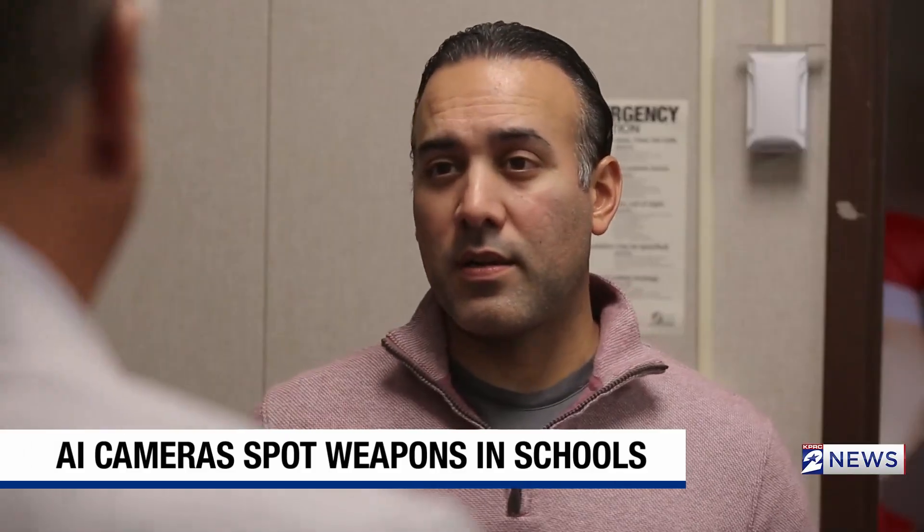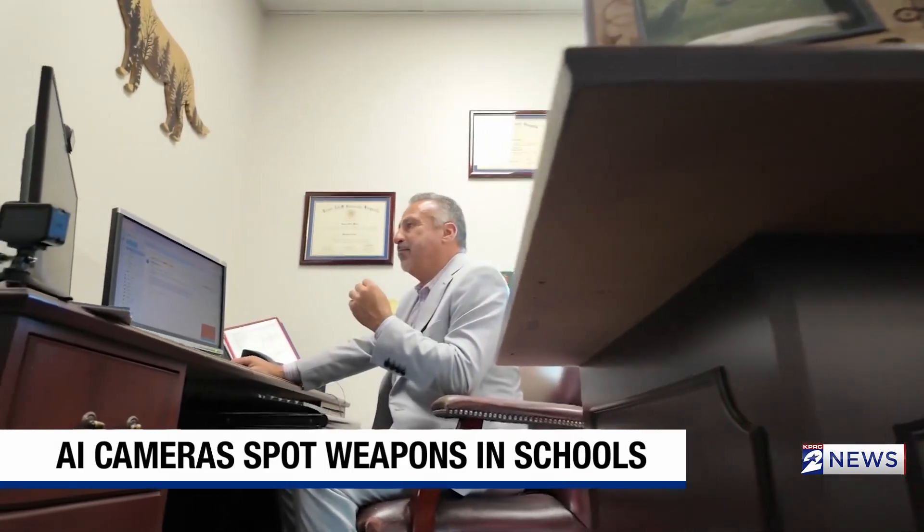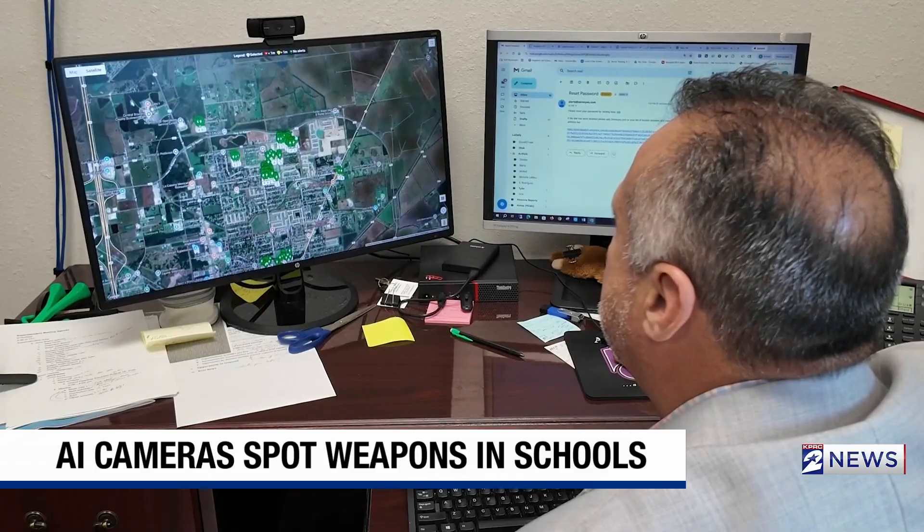And have you had situations like that? Just recently, during Halloween, we had some kids that dressed up, and we picked up where someone came with a prop gun just as part of their costume. Munoz says, luckily, that's all they've had to deal with, but feels better knowing they have safety measures in place to keep everyone safe.